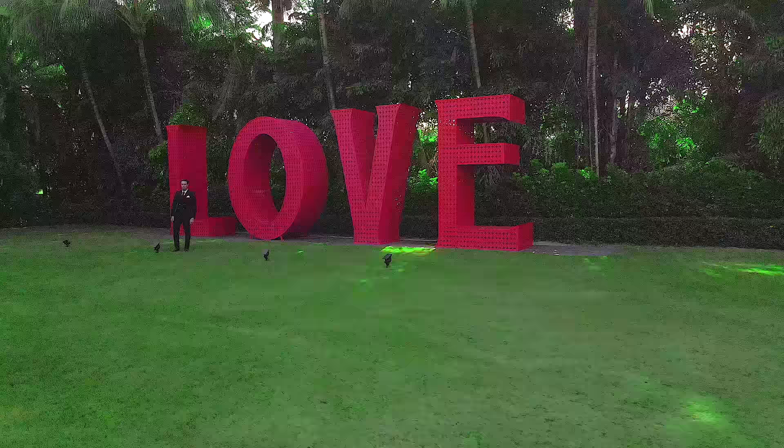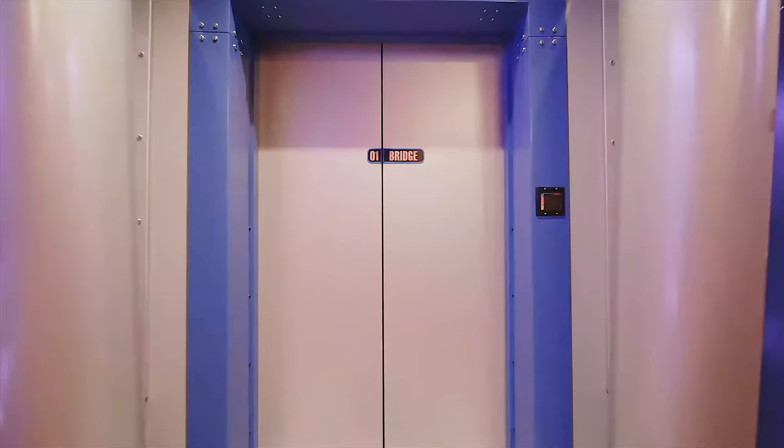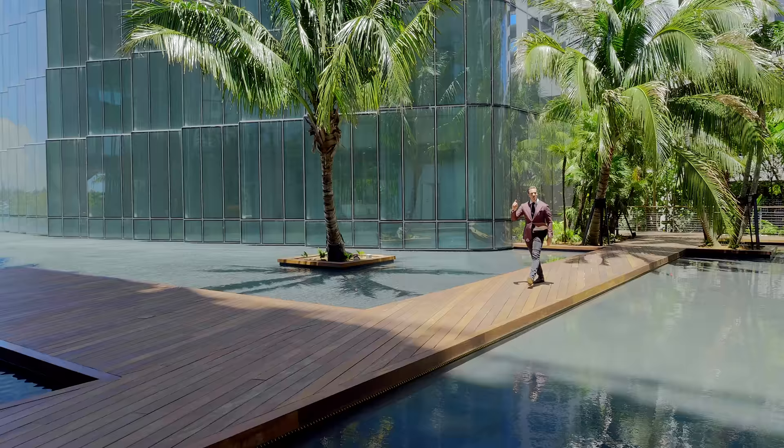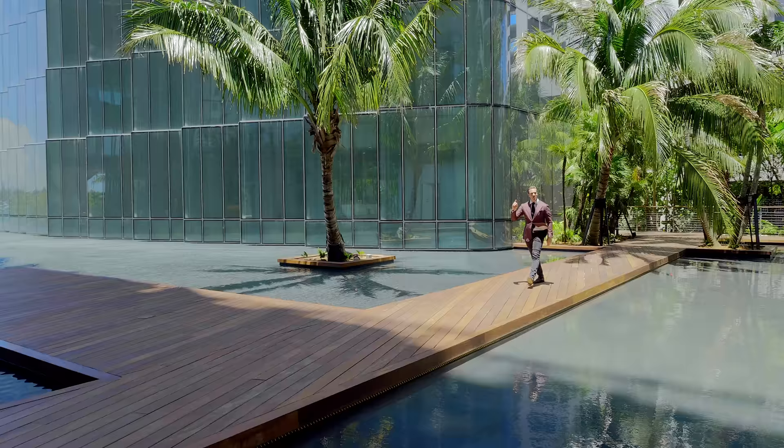To set up your personal tour, my contact information is below. Weekly we are releasing new original videos, and if you would like to see more Miami penthouses, luxury and lifestyle, subscribe now.